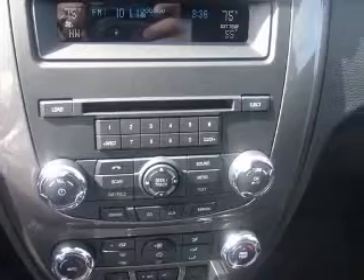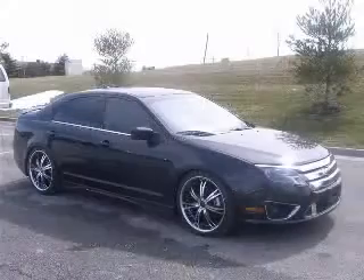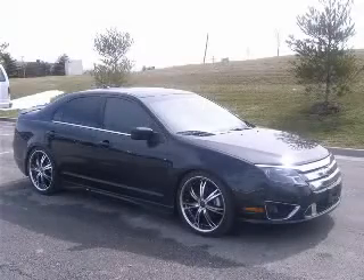A wealth of standard amenities means that you no longer have to sacrifice leather seats, Bluetooth, power locks, power windows, and auto.